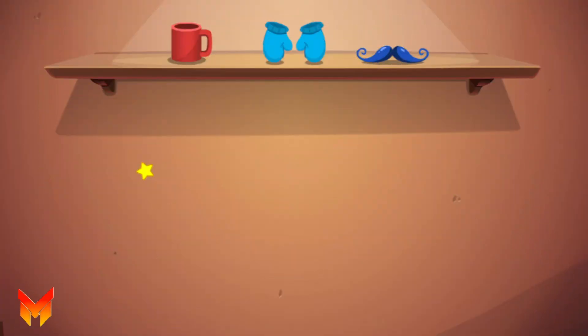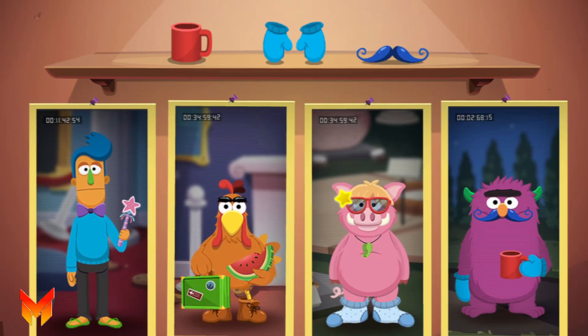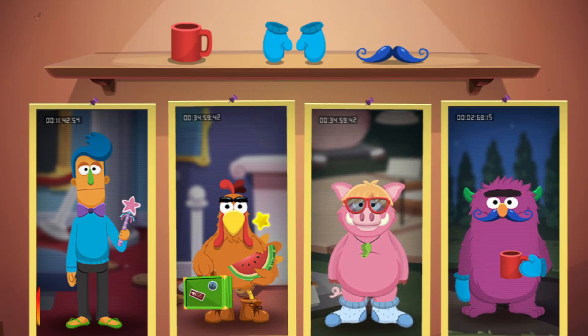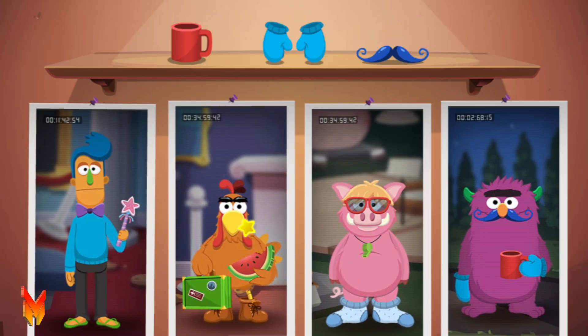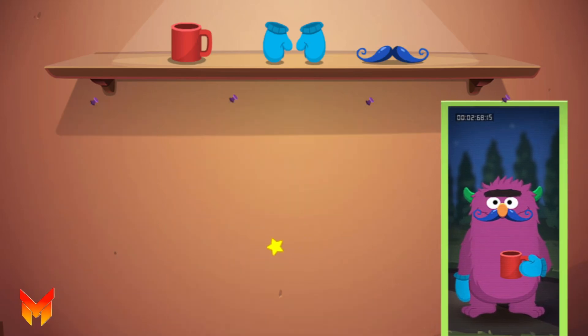The thief must be in one of these pictures! Choose the picture that has all of our clues! That picture shows all of the same clues! The thief must be Paul Flea! Way to go! You cracked the case!